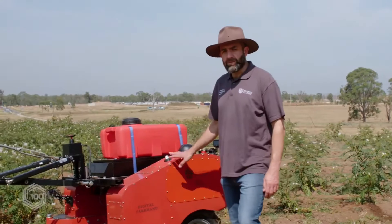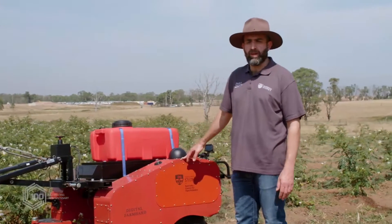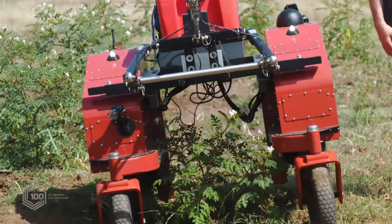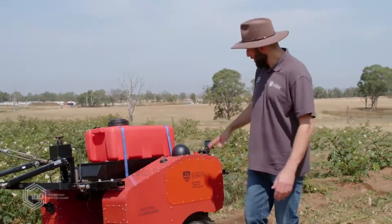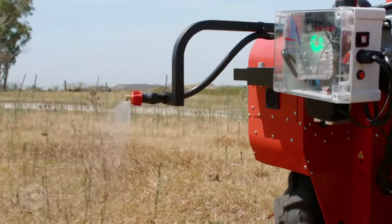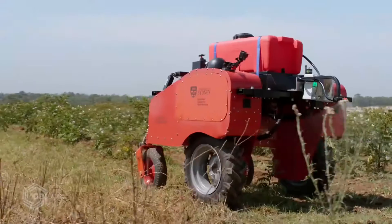This is a digital farm hand. It was designed for smallholder farmers — it's an electric bot that can operate between 12 and 24 hours depending on the terrain, and we can adjust its width for different size rows, allowing us to go to different farms. We can do intelligent spraying and weeding, and we can put a number of different sensors underneath that look at the crops and do crop intelligence.